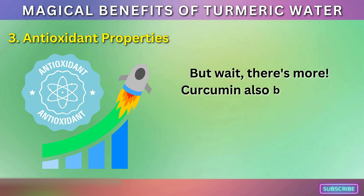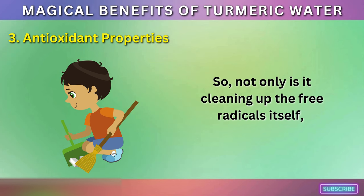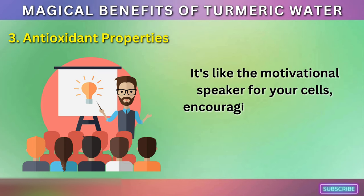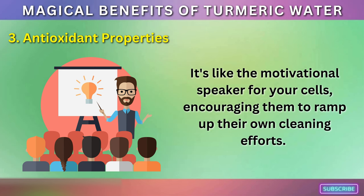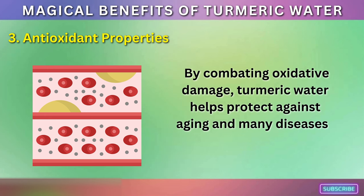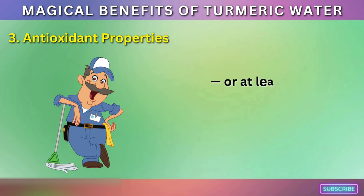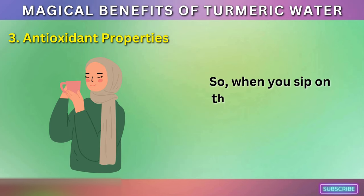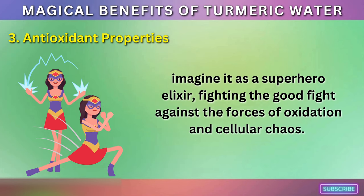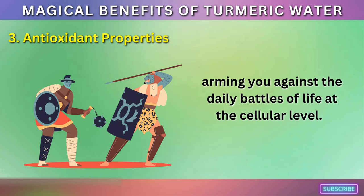Curcumin also boosts the activity of your body's own antioxidant enzymes — so not only is it cleaning up free radicals itself, but it's also inspiring your body's cells to get in on the action. It's like the motivational speaker for your cells, encouraging them to ramp up their own cleaning efforts. By combating oxidative damage, turmeric water helps protect against aging and many diseases that are partly due to oxidative stress, including cancer. It's like having a fountain of youth in a cup, fighting the good fight against the forces of oxidation and cellular chaos.